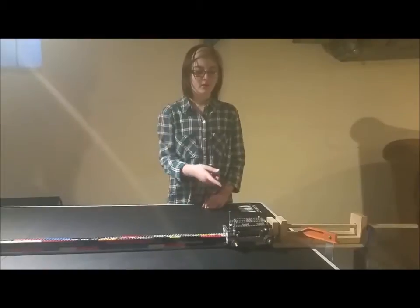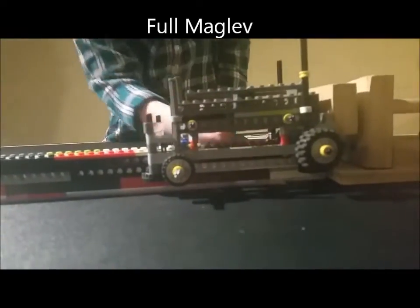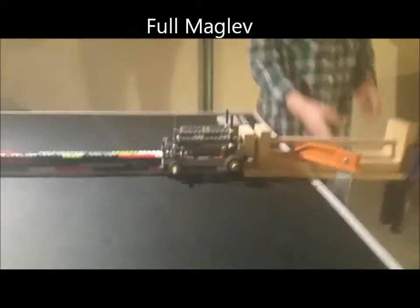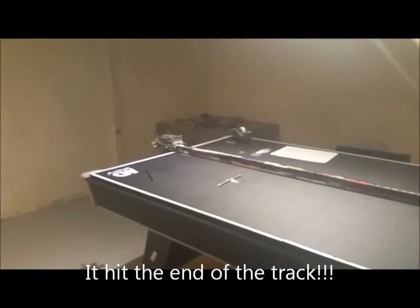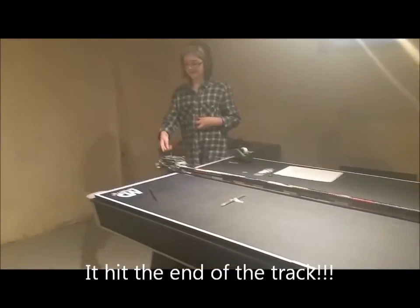This is a train with the wheels up and the magnets here, so it's going to be full Maglev. And you can see how much farther it goes than all the rest. It even hit the back of the track.